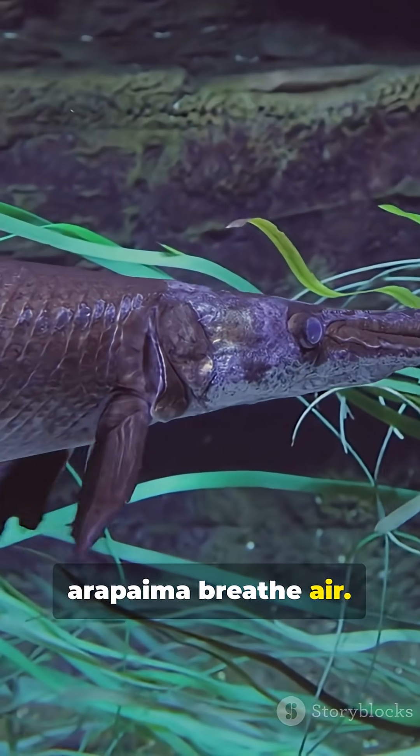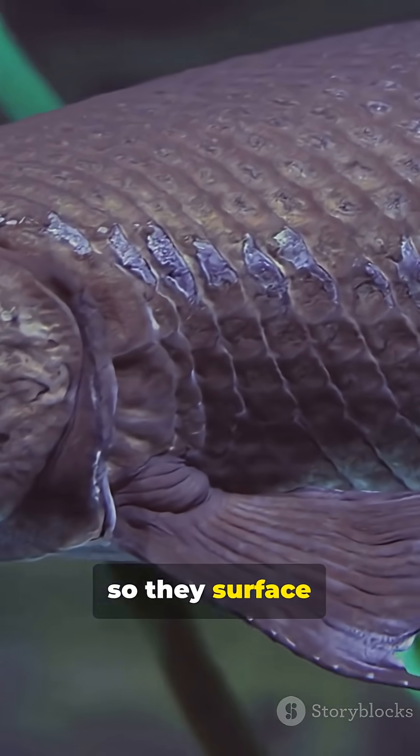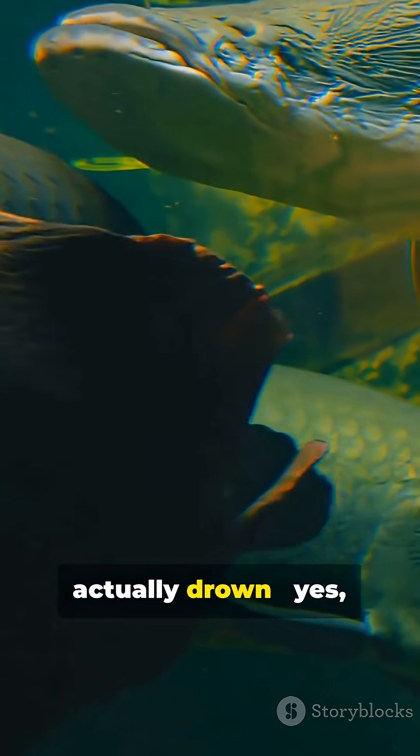Bonus weirdness? Arapaima breathe air. Their swim bladder works like a lung, so they surface every few minutes with a booming gulp. Miss those gulps, and they can actually drown. Yes, a fish that can drown.